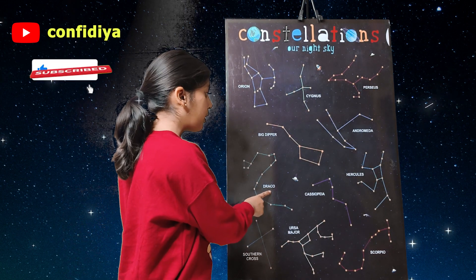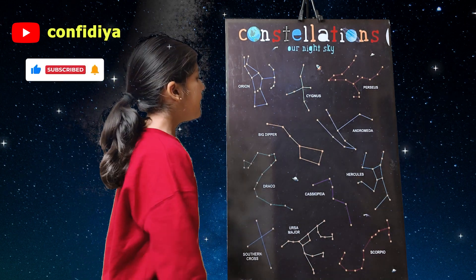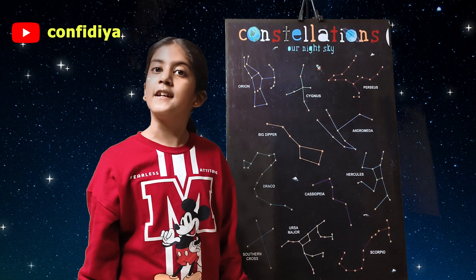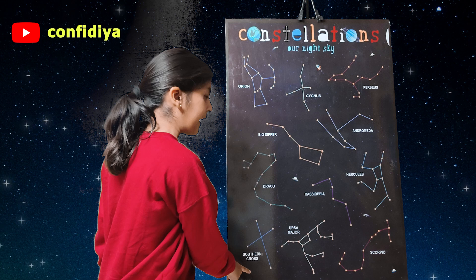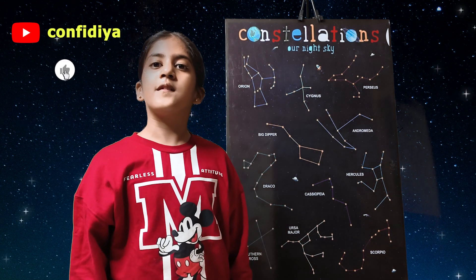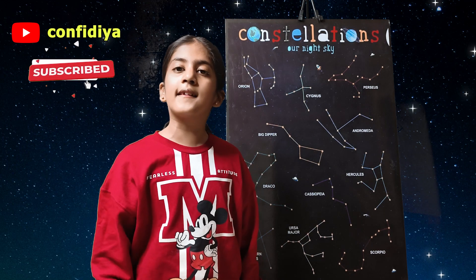Draco is in the shape of a dragon. Hercules is the largest constellation in the universe. Southern Cross is shaped like a cross which can only be seen from the Southern Hemisphere.